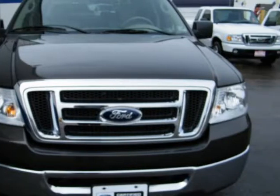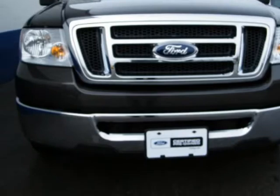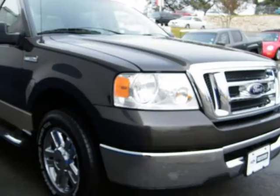This F-150 appears to have been Southern owned, as there are no signs of undercarriage rust. It was hard for me to find many flaws while taking pictures of this vehicle. Come by and see this beauty for yourself before it's gone.